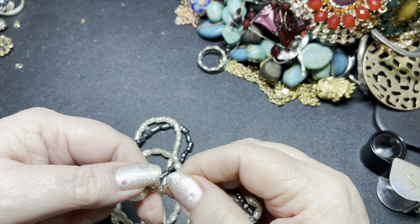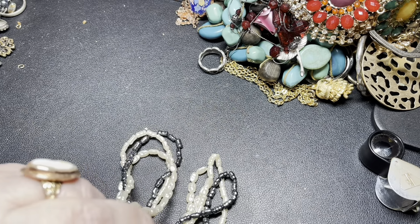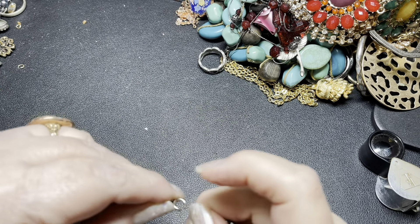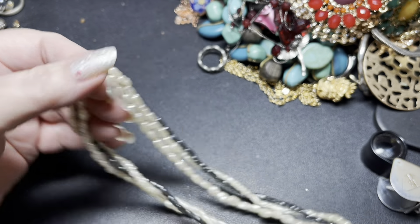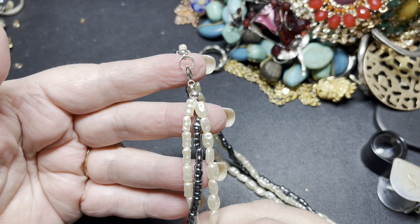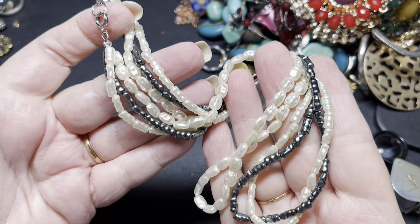Let's see if it's signed. It is not signed. These are rice pearls — gray and white or cream. There are three strands: two of the white, one of the gray. Each one is kind of a different shape. It is 19 inches. I'm going to say $10 on the rice pearl strand.